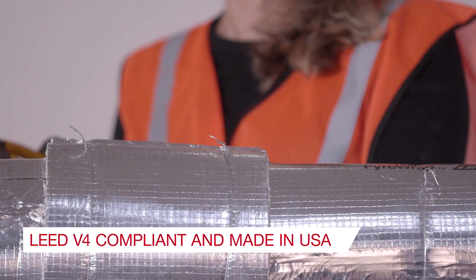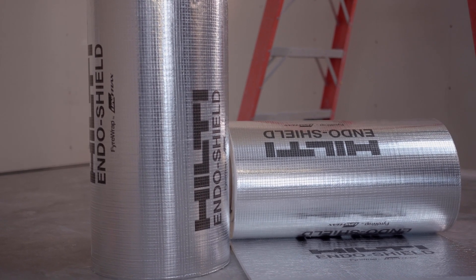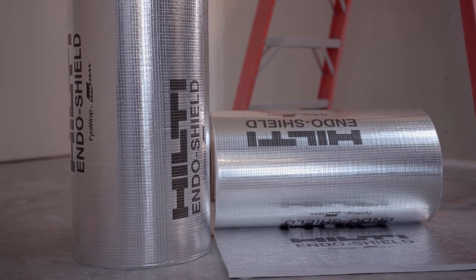Hilti Endoshield also meets stringent sustainability requirements for LEED V4 projects. We're here to help — visit our website or contact us for more information.